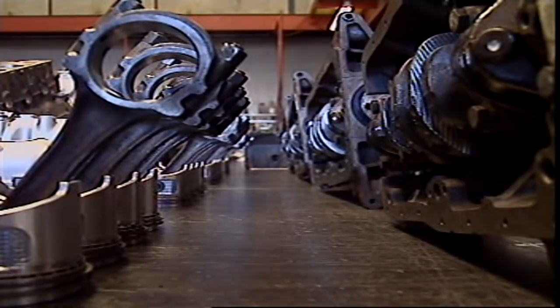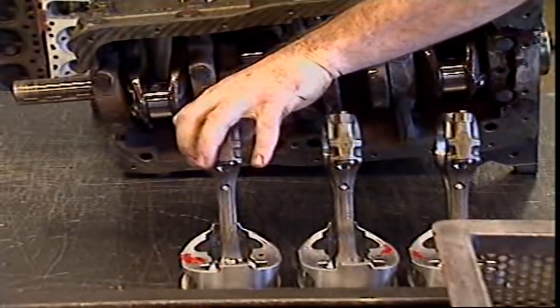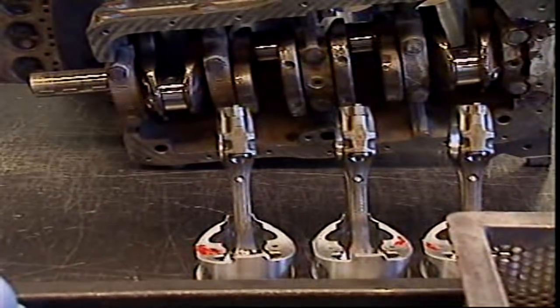In most engines, the weight of the pistons is important for engine balance. This is why pistons should only be replaced in matched sets.